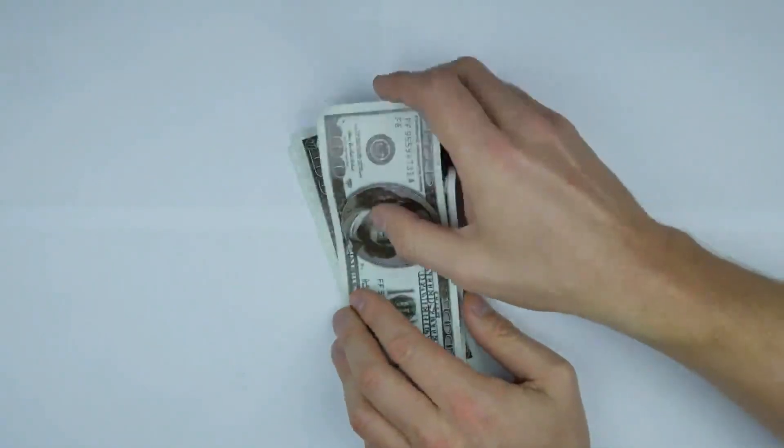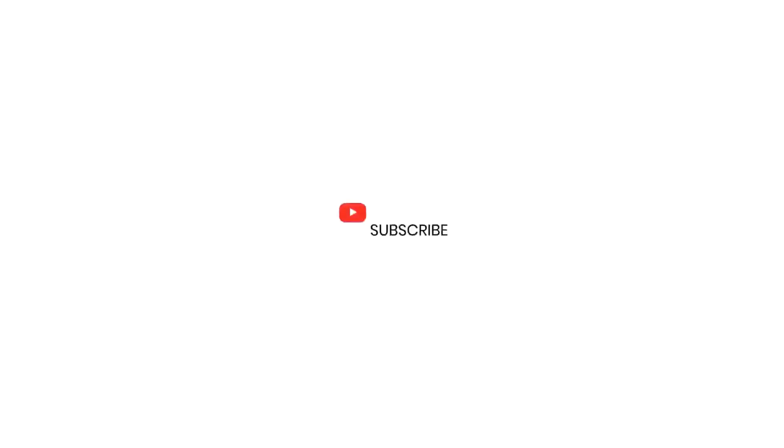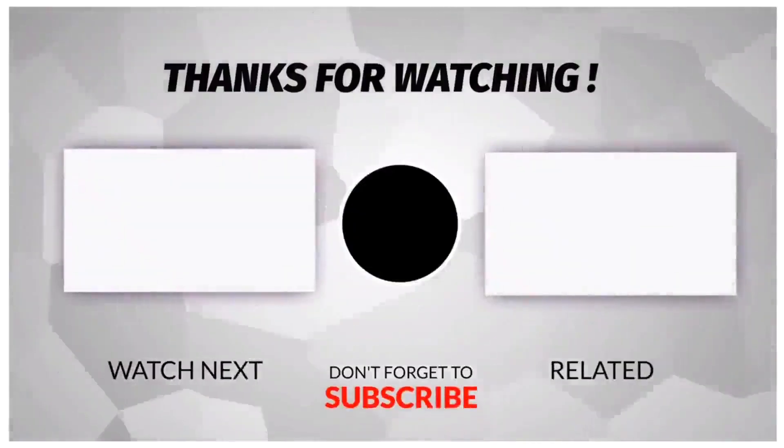Don't forget to start making money right away. Make sure you like, share, and subscribe to this channel. See you next time. Bye-bye.